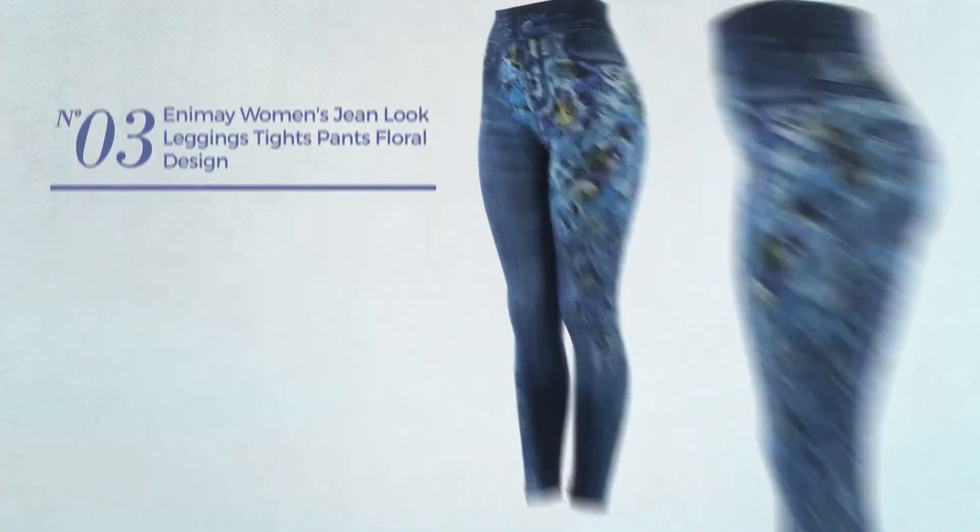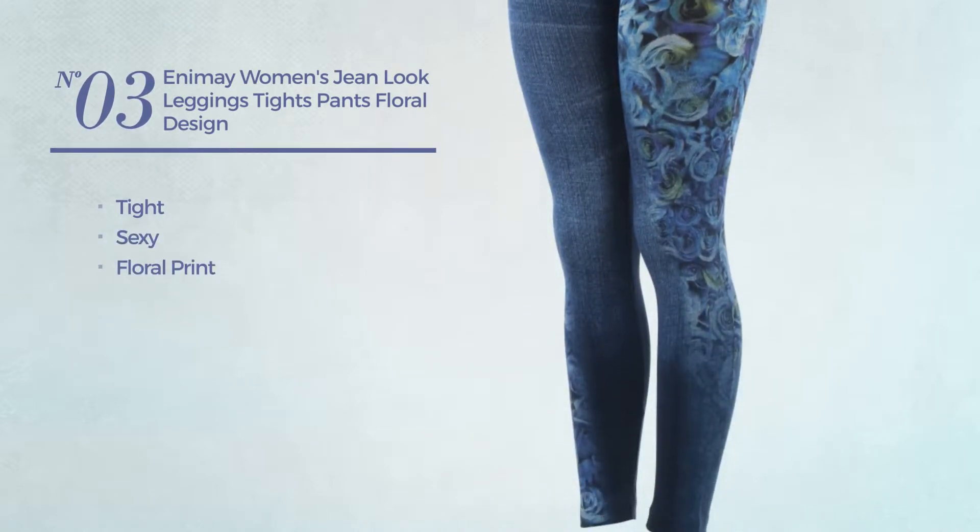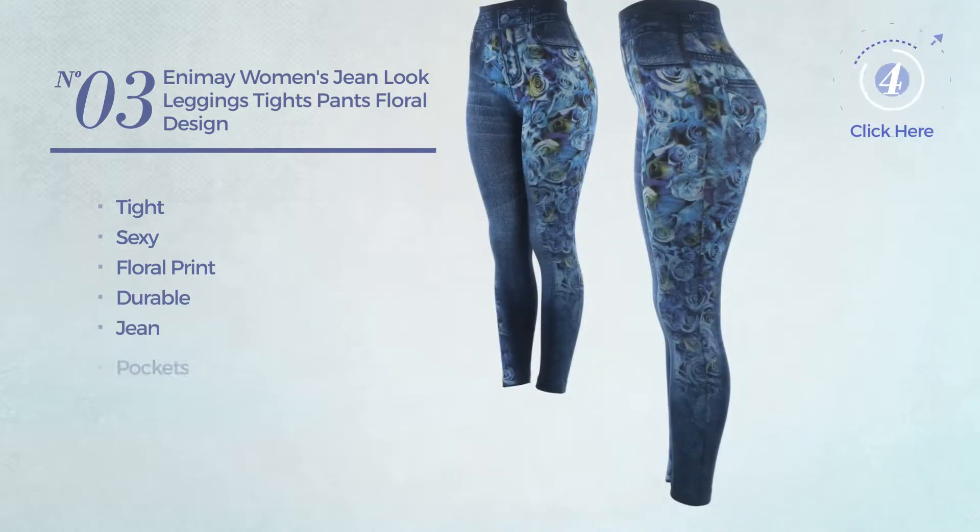Number 3. A tight leggings. Featuring a sexy look with floral print, produced with durable jean, with a pocket. Available in 10 colors.